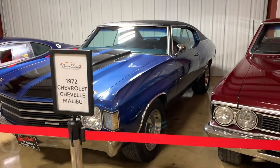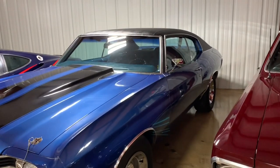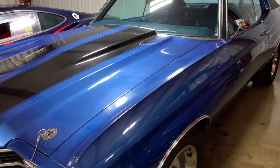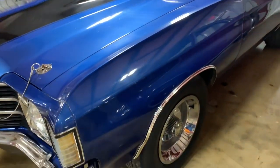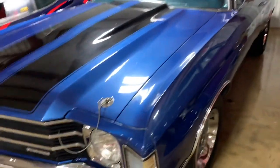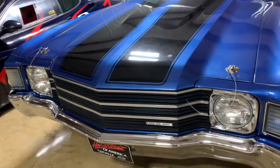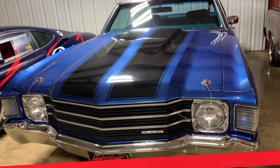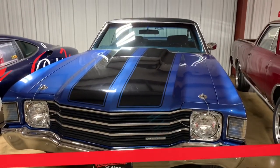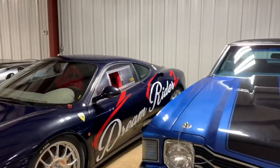Another beautiful Chevelle — immaculate shape from end to end under the hood, absolutely spotless. Another Malibu, but for a 1972 model it's in exceptional shape. The color scheme is really desirable: blue interior, blue exterior with a black vinyl top. I used to own one with a 307 — these cars are just great.